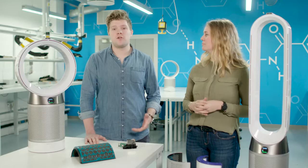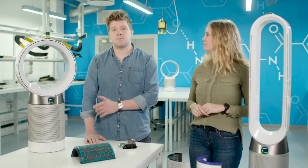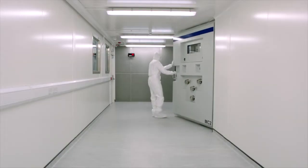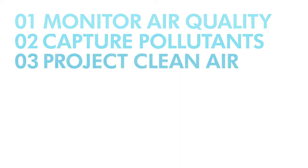At Dyson we set out to solve the problem of indoor air quality and we did this with the Dyson Purecool purifying fan. During the development of this purifier we noticed that three things were really important: one, you need to be able to monitor the air quality; two, capture pollutants; and three, project that clean air to every corner of the room.